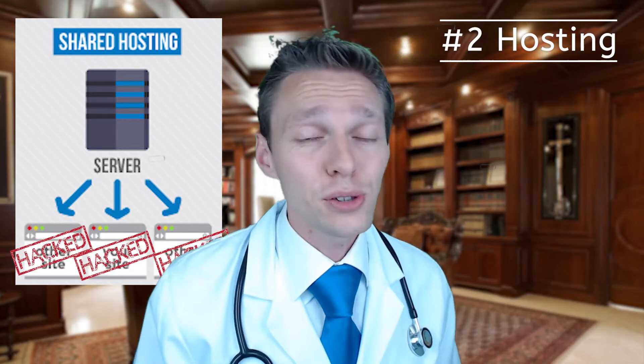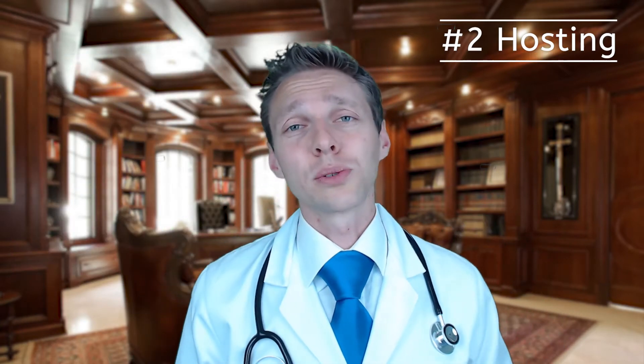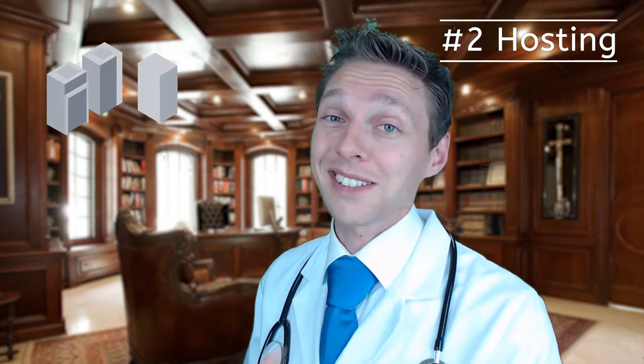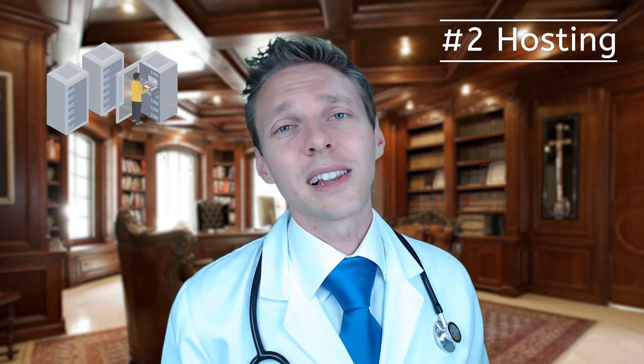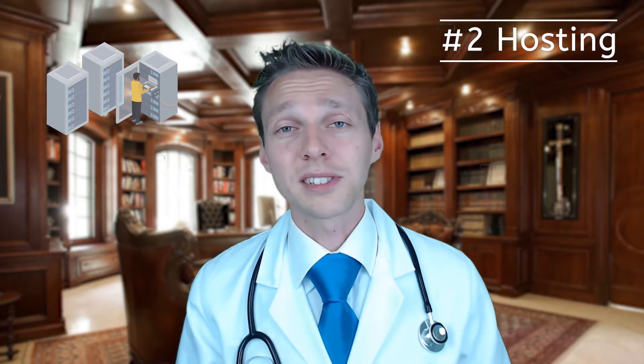What you can do is switch to a hosting company that does it the right way. I have my own national hosting company, but I only host websites I created for my own clients. If you're still looking for a solid hosting company, there is a link in the description. You won't pay any more if you follow this link, but I will receive a small commission — thank you in advance.